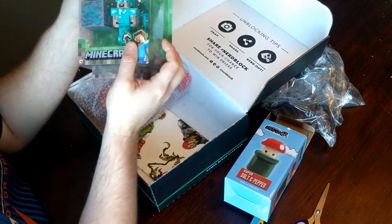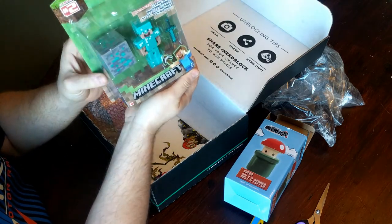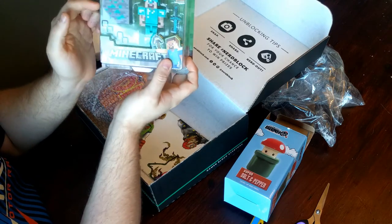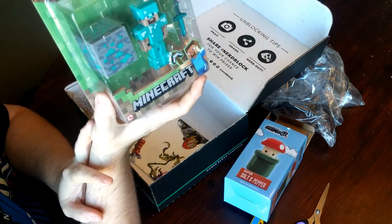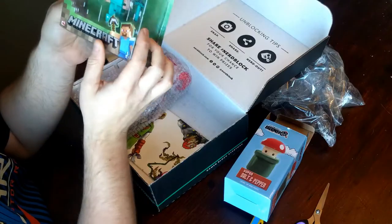I have not received this one — I believe this is Minecraft Steve with diamond armor and a diamond block as well. He's looking pretty good. He looks exactly as you would expect Minecraft Steve to look. That's a nice little action figure.